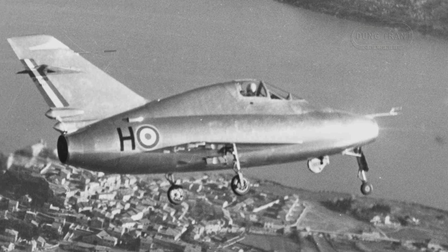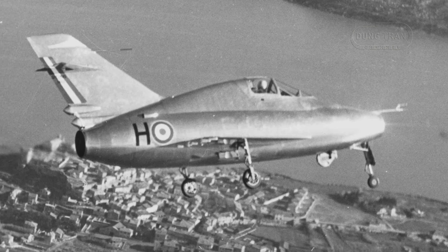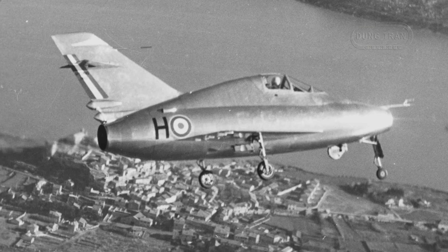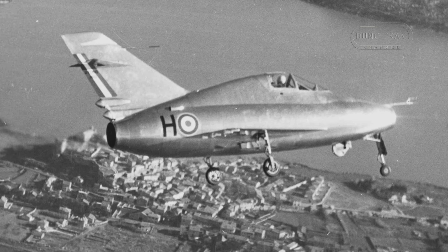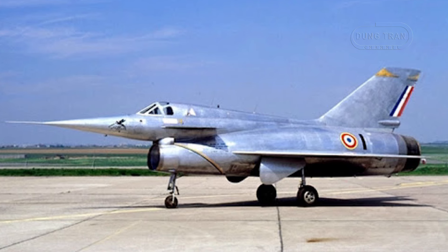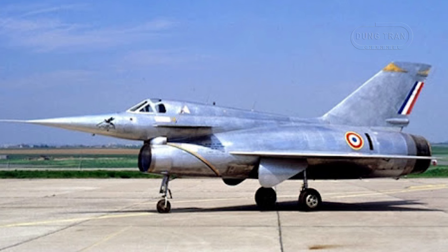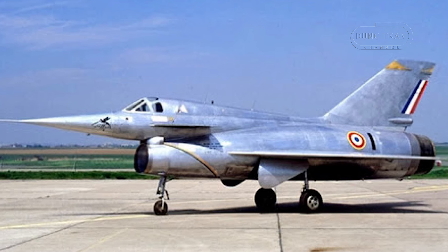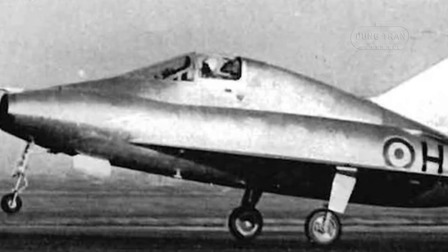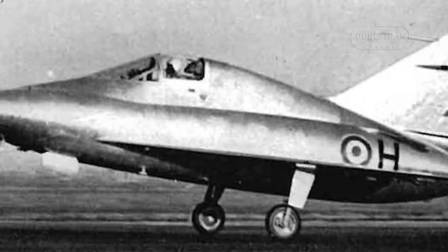The Gerfaut 1b also contributed to missile testing, notably serving as a platform for captive-carry tests of the Nord AA-20 air-to-air missile in May 1956. Following these tests, the aircraft was relegated to a chase plane role for the Nord 1500 Griffon, another experimental aircraft. The Gerfaut 1b made its final flight on 2 July 1959.